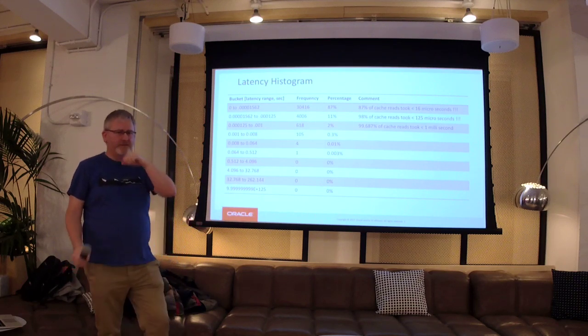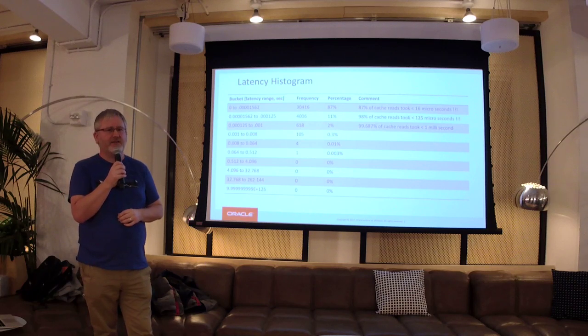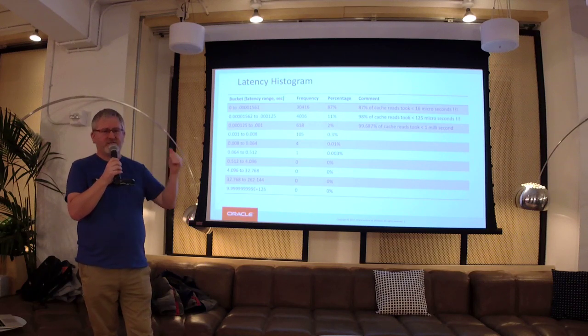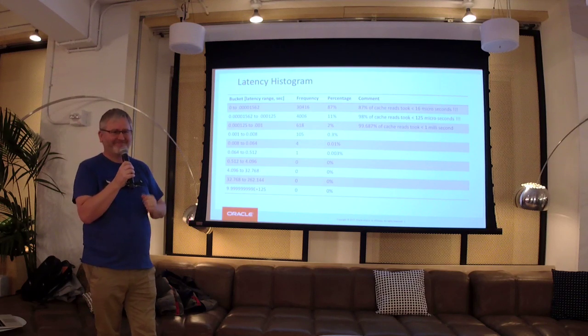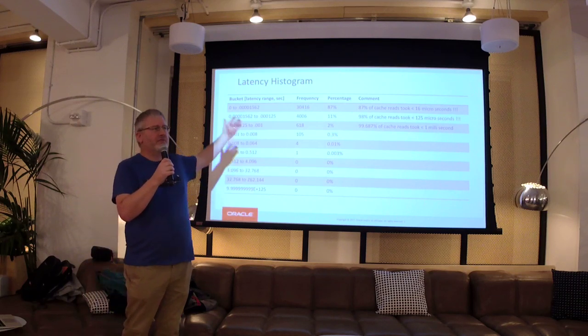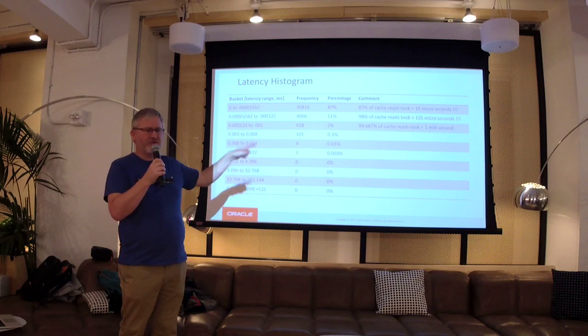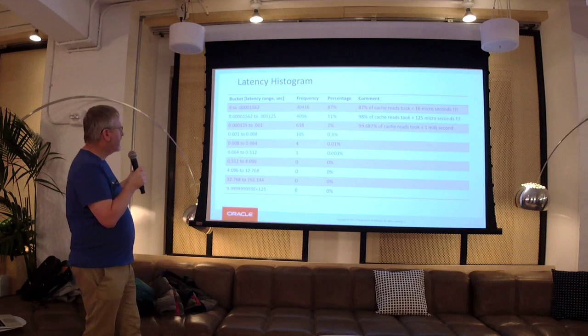All of their accesses are hitting TimesTen in client-server mode. Most of that time is actually the round-trip time from the client. They could do even faster if they integrated it more tightly, but in practice when you've got hundreds of thousands of clients per server, you need to use client-server.